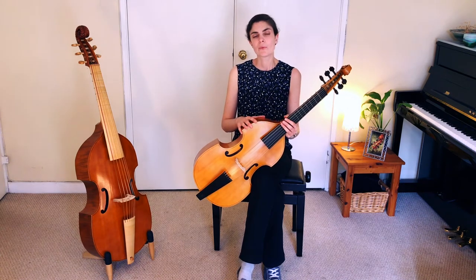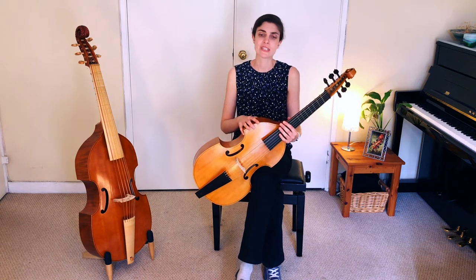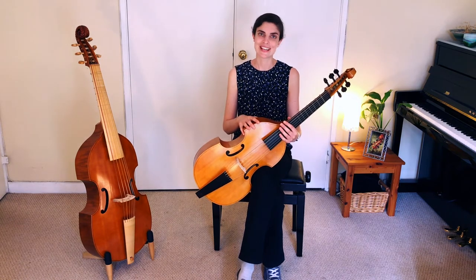So those are our experiences of finding viols as players. But what is it like for the maker to work alongside a musician in creating an instrument specifically for them? We asked Renata to tell us.